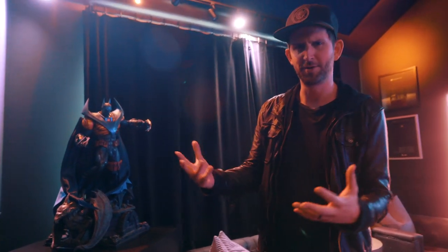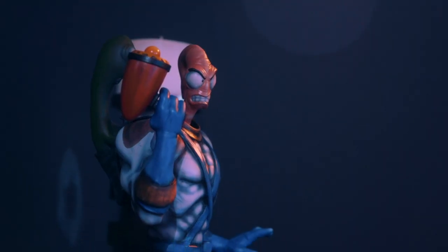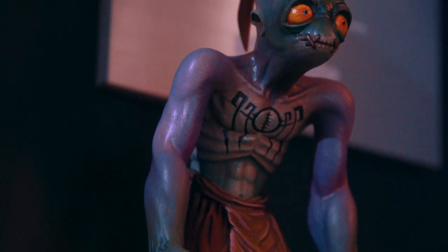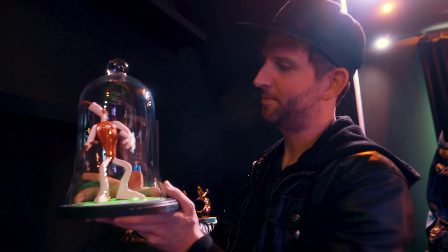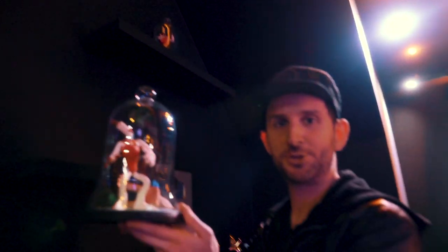I wanted a couple of things that were just like me, right? Like from my childhood — I like a lot of weird things. So this is Night Quest Batman, Earthworm Jim. This is Abe from Oddworld. And this is from my favorite computer game called The Neverhood. These are very special to me.